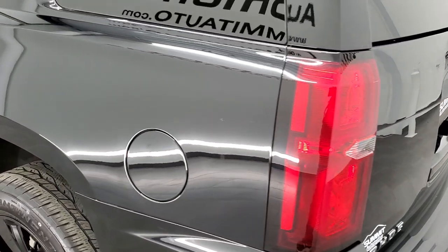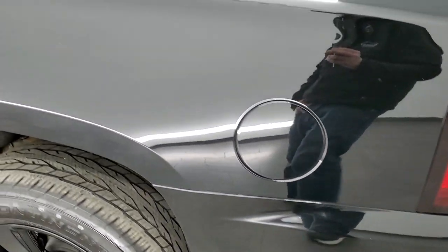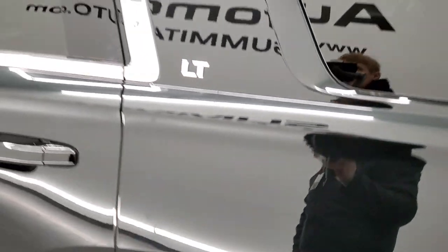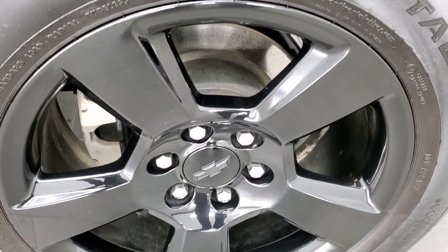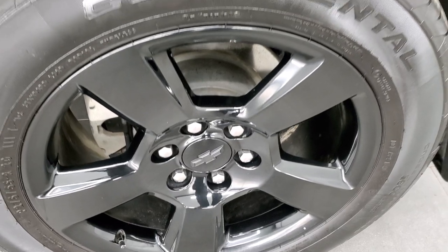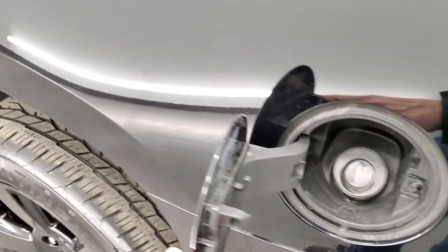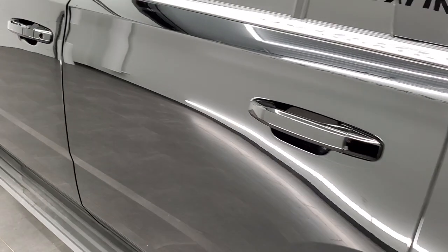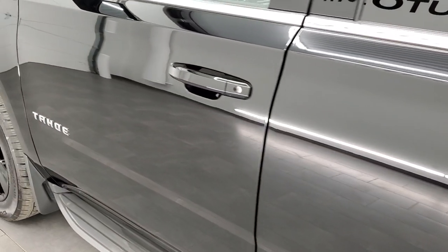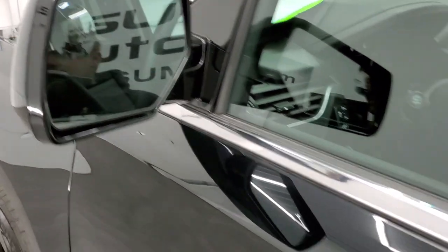Going down the driver's side, it's just as clean as the passenger side — no dents or dings on the rear quarter. It looks really good. For full disclosure, this back rim is in nice shape as well. It does have the capless fuel fill, so you'll never get gas on your hands again. The rest of the side of the Tahoe looks really good — no dents or dings on the doors. It comes with power mirrors with the built-in blind spot mirror.